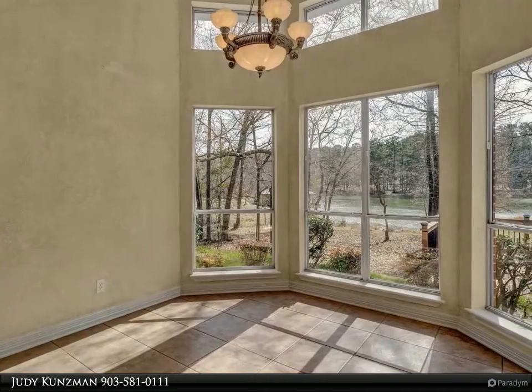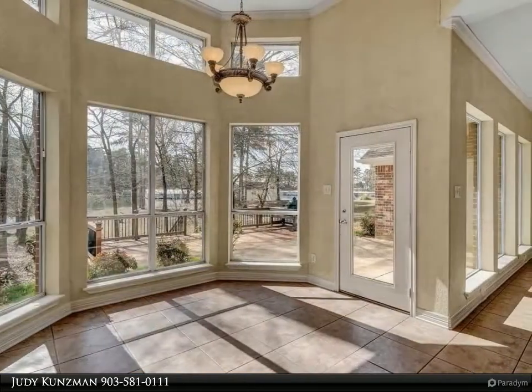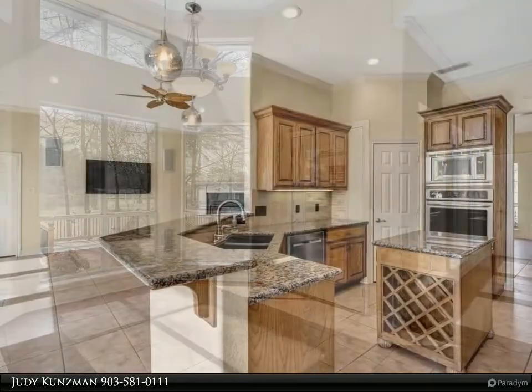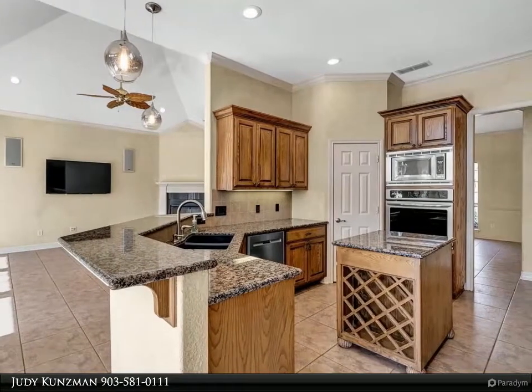There is also a side fenced yard, perfect for pets. New carpet in guest rooms, tankless water heater too. Great storage inside and out, plus sprinkler system and security system. Special financing available — come see, come buy!